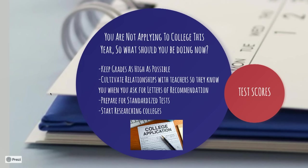Next, think about preparing for standardized tests. Do your test prep both in college prep class and at home — the more you prepare for the test, the easier they're going to be. And you should start researching colleges; we'll talk later in this presentation about how you can use Naviance to do that.